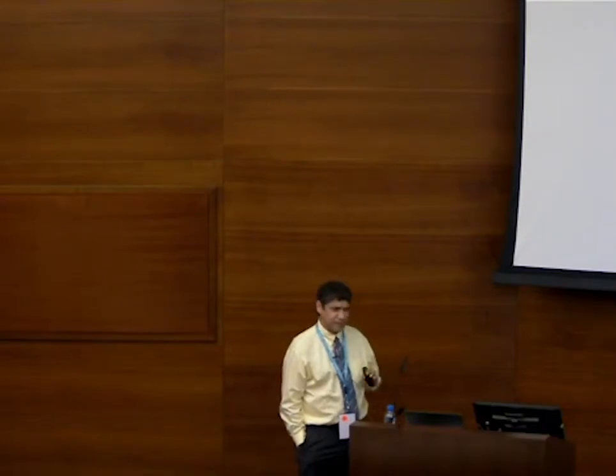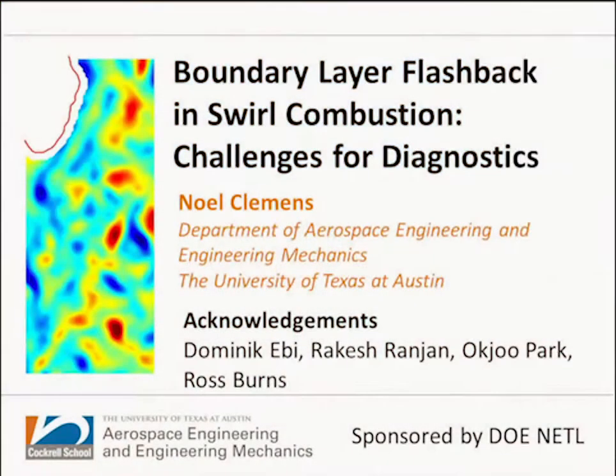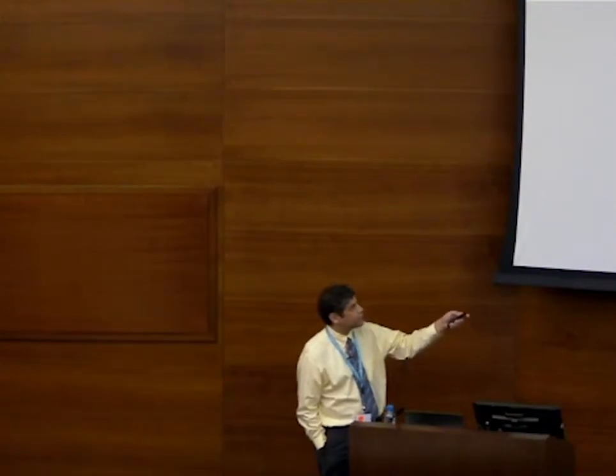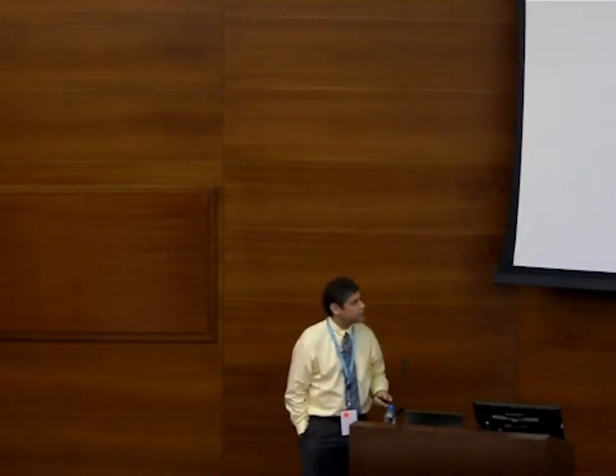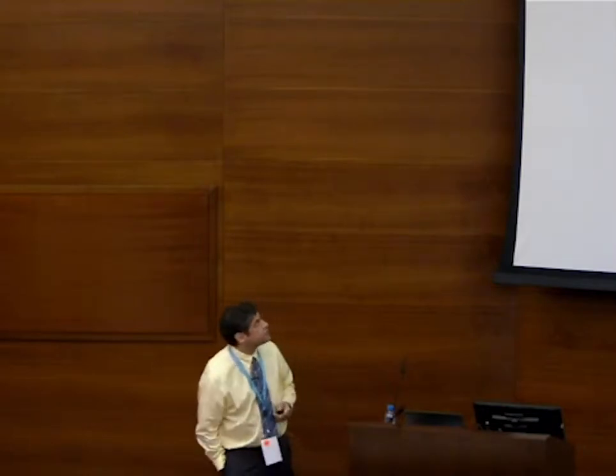I'm also going to discuss some work — based on discussions yesterday — and I added a few slides on soot at the beginning, so it doesn't quite fit the title. The people who actually did the work include Dominic, who's here, and Rakesh Ranjan, who's been doing the high-pressure combustion work. Akju Park and Ross Burns worked on the Krypton PLIF.